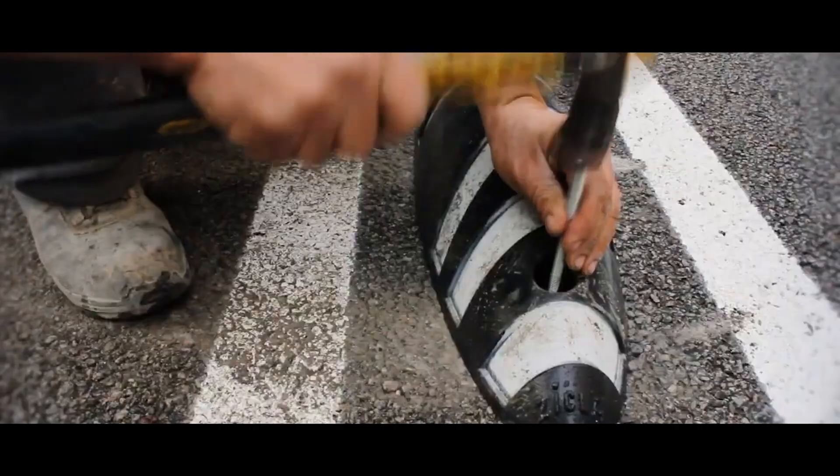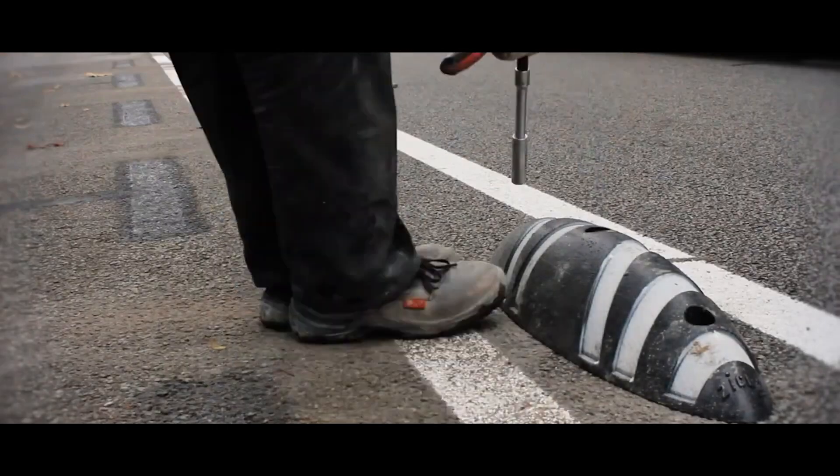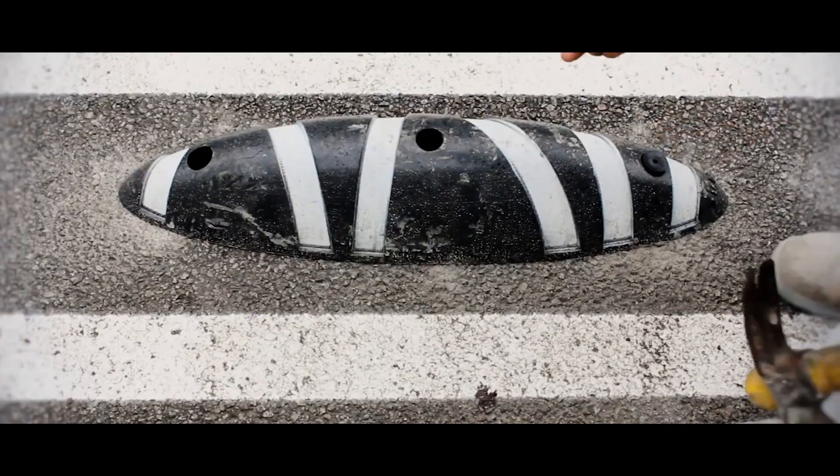With four mounting points, the blocks can be easily and securely attached to any hard surface. Zebra's covering is striped for a reason: 40% of each block is covered with reflective inserts.